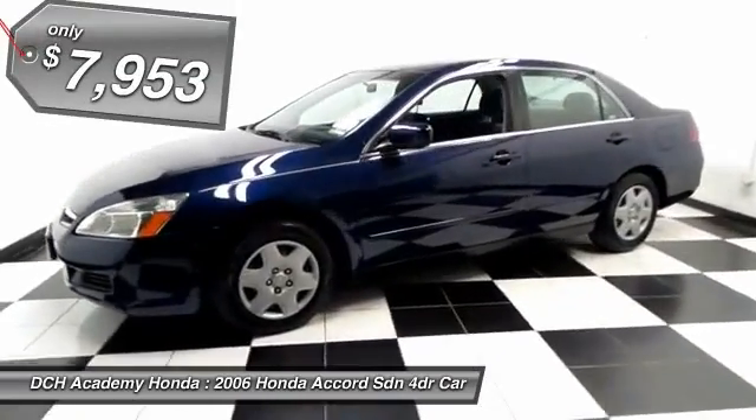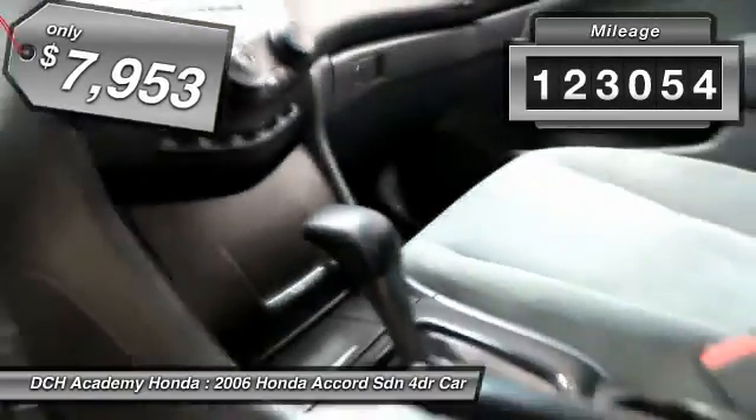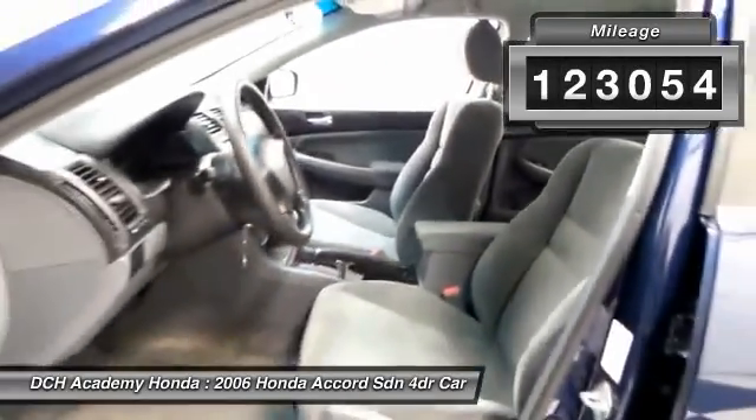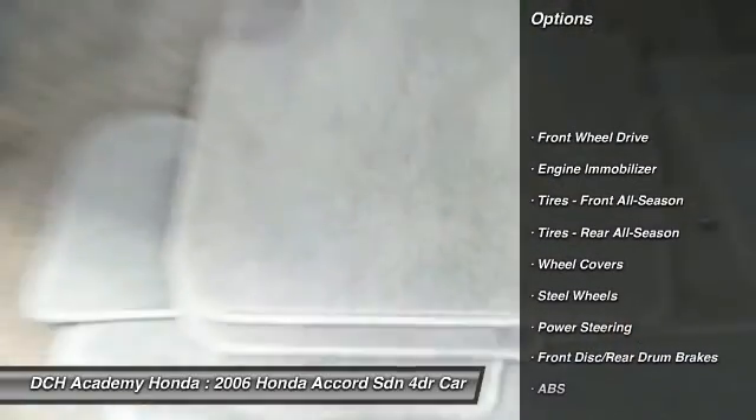It's powered by a 16-valve dual overhead cam, 2.4-liter iVTEC four-cylinder engine, and a five-speed automatic transmission. It gets an outstanding 34 miles per gallon on the highway.